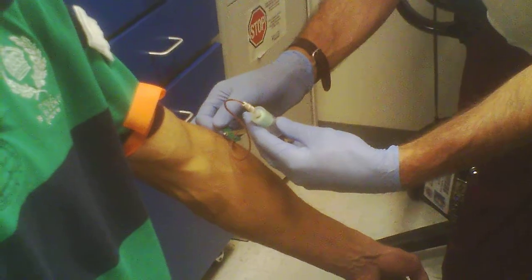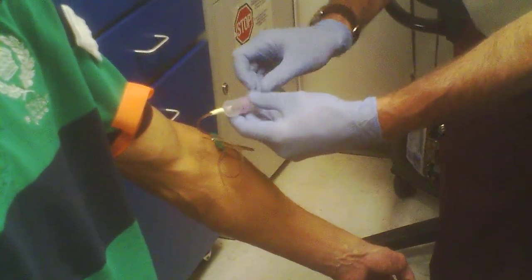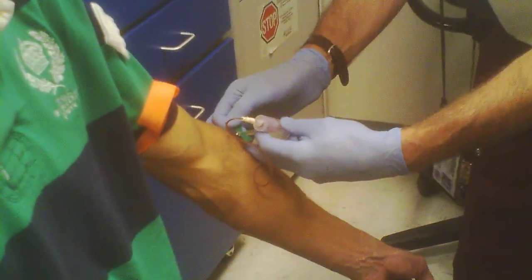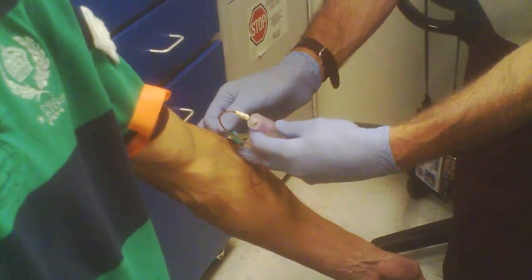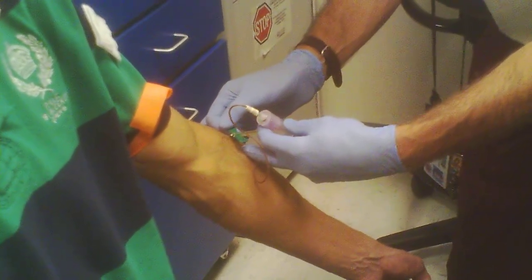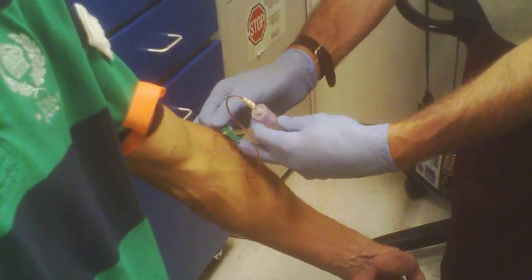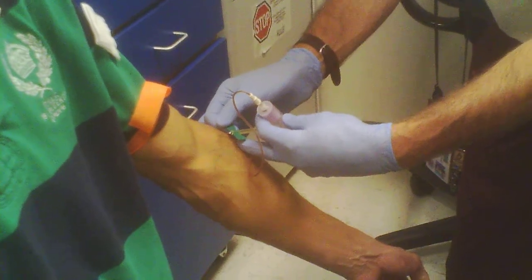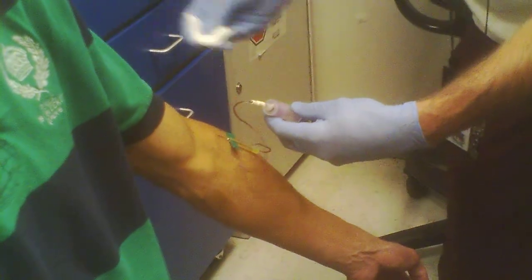This guy right here has been drawing blood for 25 years so he really knew what he was doing. The difficult thing is that it was at the end of the day. I think he used a needle that was a little bit big because he wanted to get out of there — he wanted to get the blood taken out of me and get everything taken care of.